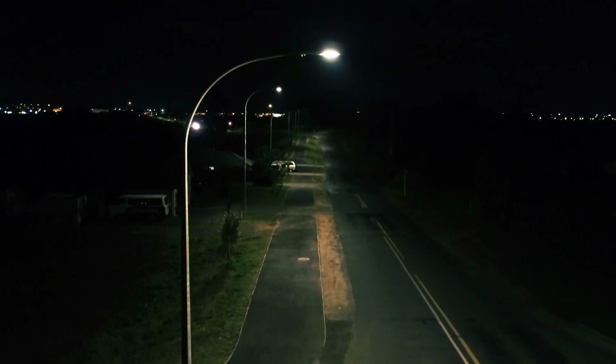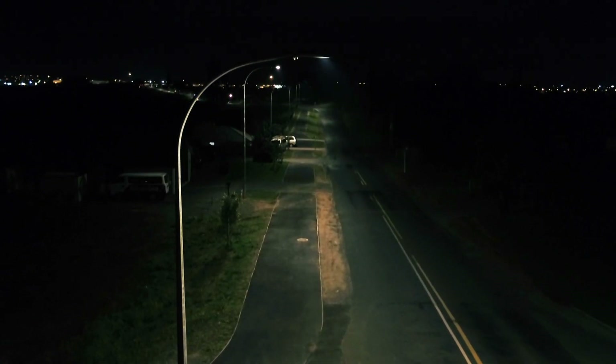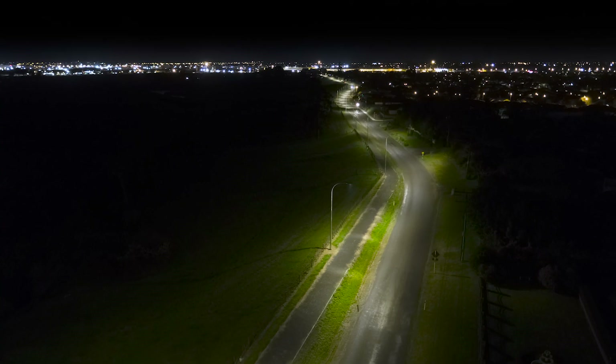For us at the observatory, the lighting is all pointing downwards and we're not seeing sideways lighting like past times. So that's a very big plus.